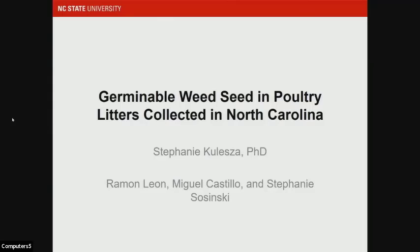The next presentation is on weed seeds, and it's a virtual presentation by Stephanie. My name is Stephanie Coleza. I'm the nutrient management and animal waste specialist at NC State. I want to talk to you today about some work we've been doing looking at weed seeds in poultry litters and whether they exist.